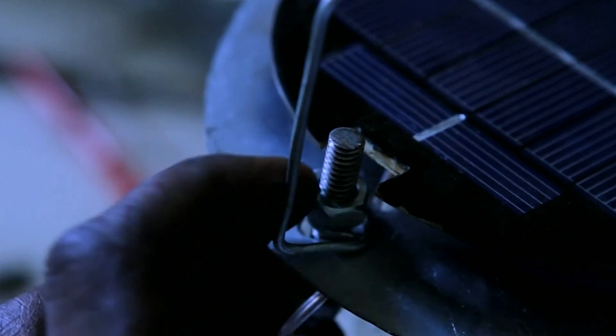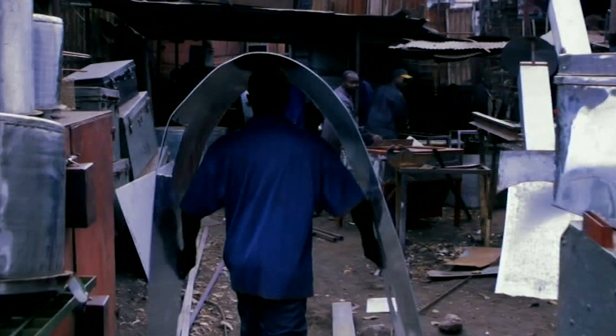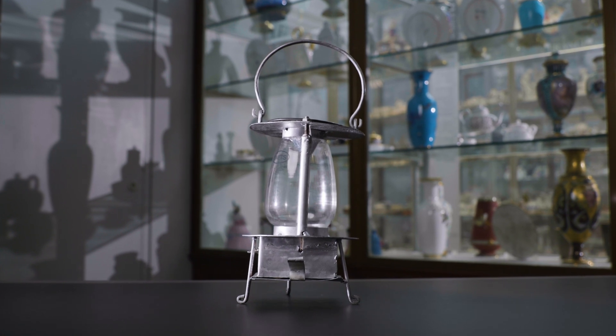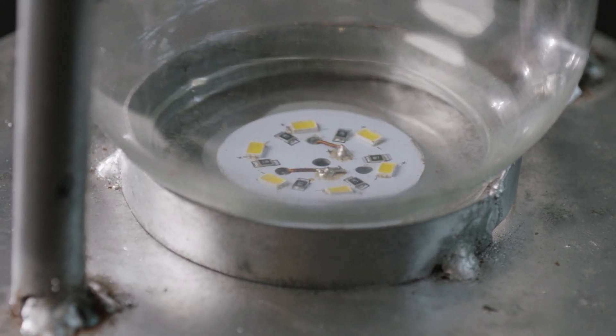The Mwangabora light is very simple to make using simple tools. It's made from old scrap metals or old kerosene lanterns that are recycled, and it's rugged in a way that it can be used in different environments. It has a small solar panel on top, LED lights inside, and rechargeable batteries.